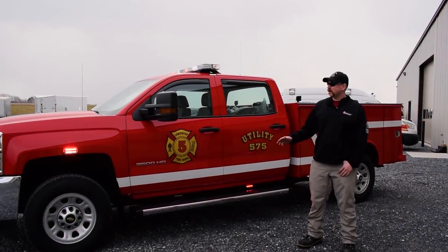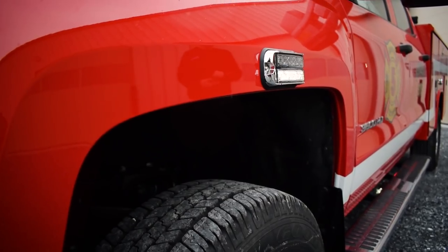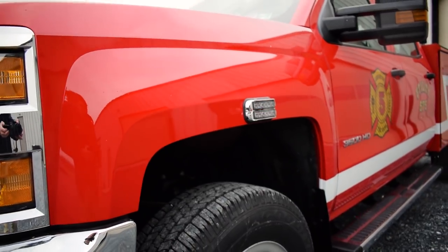On the side of the vehicle, we have SoundOff Signal ghost lighting. It's a dual head light that's over each wheel well, as well as some ghost surface mounts underneath the vehicle.